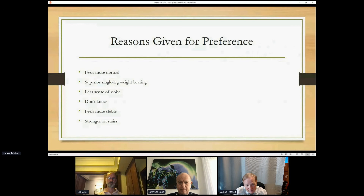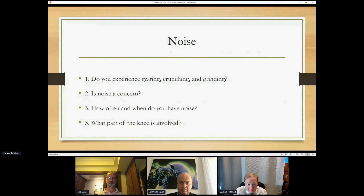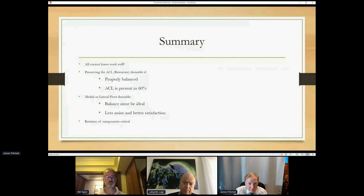The trouble with knees is that all the implants work great, so how do you decide which one is better, or does kinematics even matter? The reason there are differences is the kinematics. Noise was particularly interesting — we wrote a whole paper on it. The quietest knee is the bicruciate knee as far as total knees go.